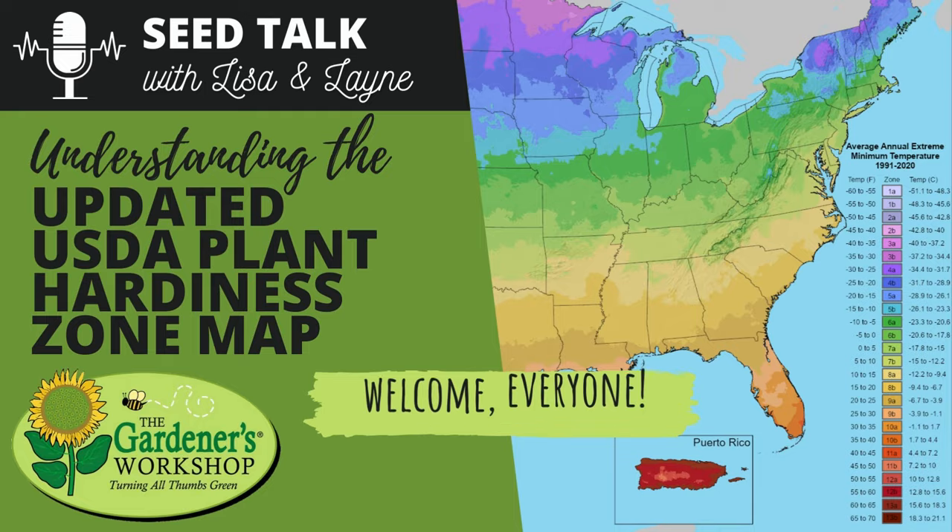Hey friends, welcome back to another Seed Talk with Lisa and Lane. Lane and I were just sitting here discussing that it's a little chillier here in southeastern Virginia this morning. Our classic last frost date has been mid-November for years, and we frequently get a little frost and then it warms back up again, but I was just really happy to wake up to some frostiness this morning.